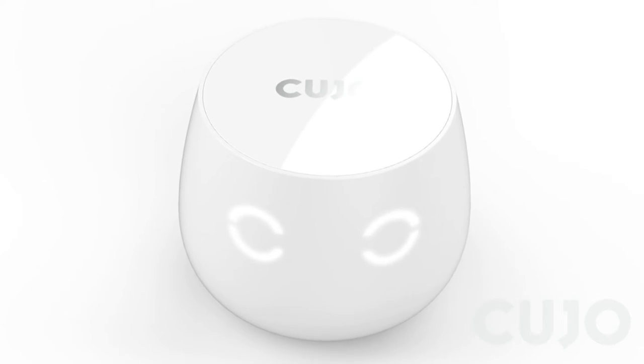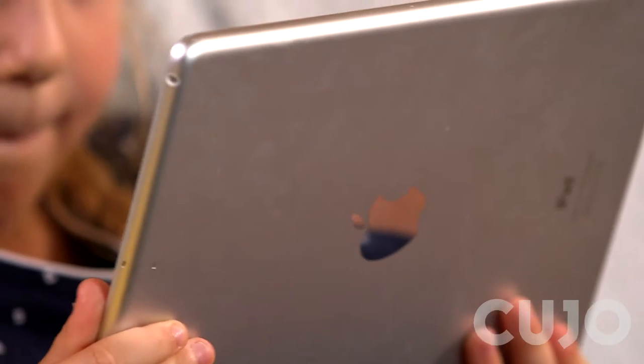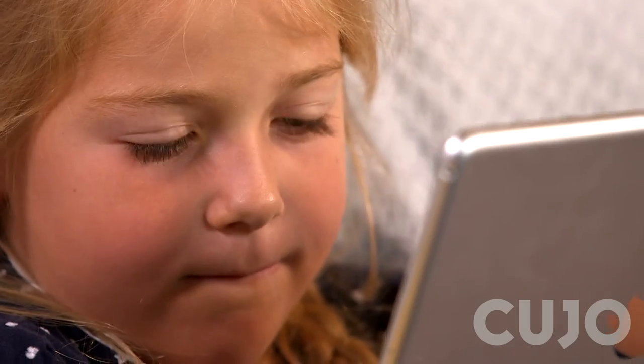Enterprises pay thousands for such security. With Cujo, for just $9 a month, you can rest assured that your connected home is protected.